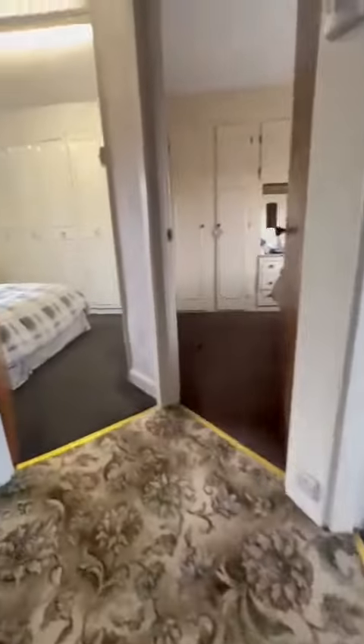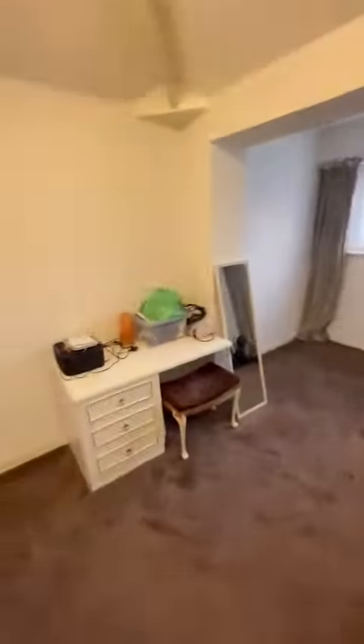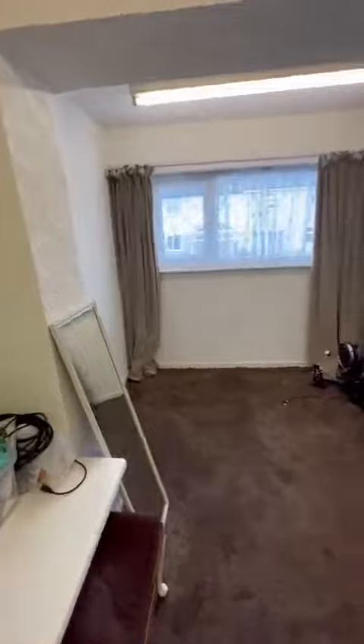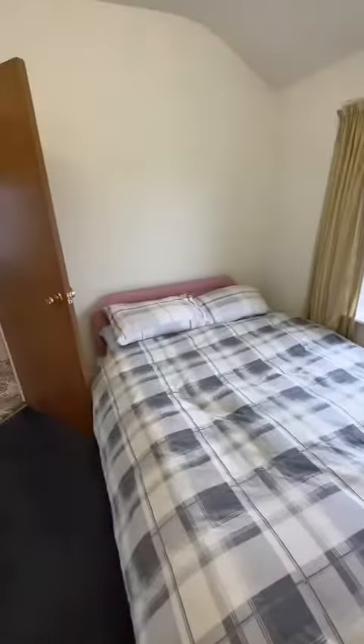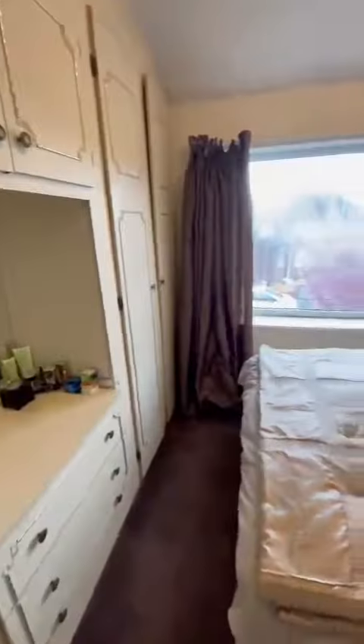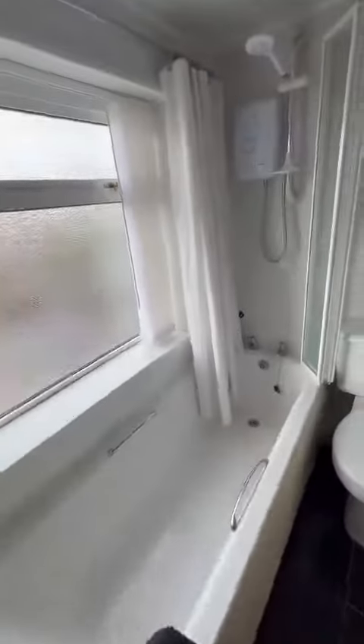As we get to the top of the stairs, on your first left you open up into what would have been the third bedroom, which benefits from that extra space with the extension. Then the second bedroom, which is a double, and then through to the master bedroom. And finally we have the three-piece bathroom.